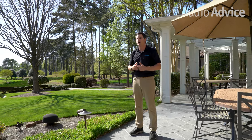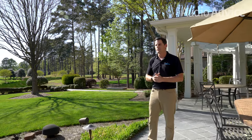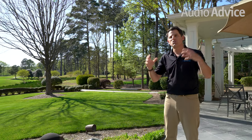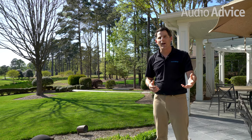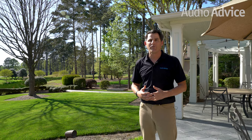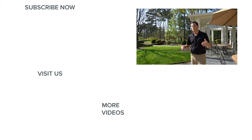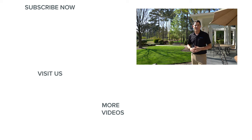That's a general overview of outdoor speakers. It does provide high-performance music and you can connect it to many different sources, whether it's a Sonos system or any other multi-room system. If you've got questions, jump over to audioadvice.com, chat with us, or give us a call. If you're in North Carolina, swing by one of our award-winning showrooms in Charlotte or Raleigh and we'll be happy to help. If you enjoyed this video, like and subscribe for more great content on home audio, home theater, and anything else audio and video related. Thanks for watching.